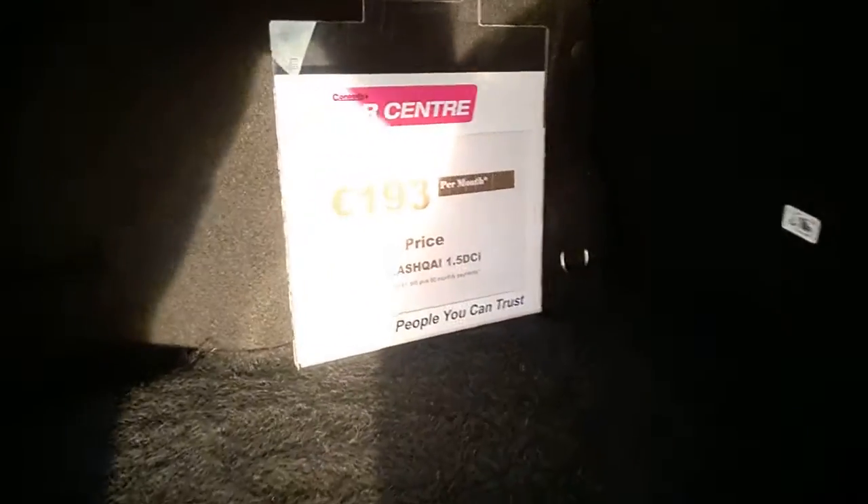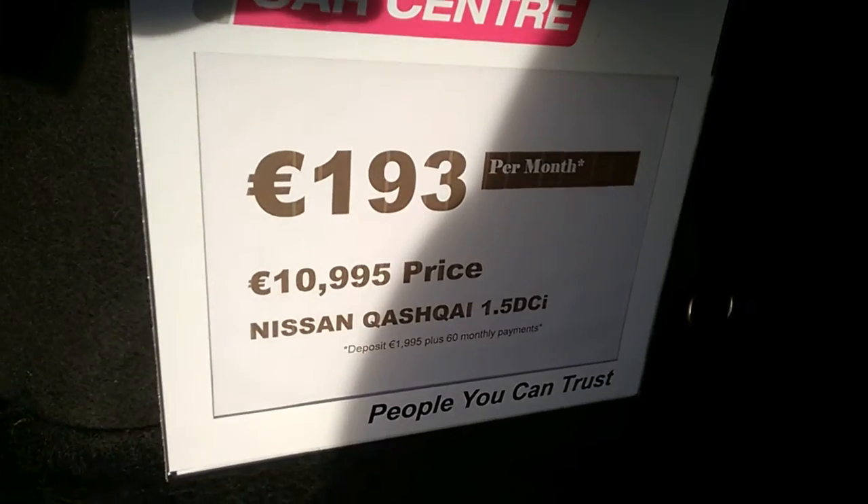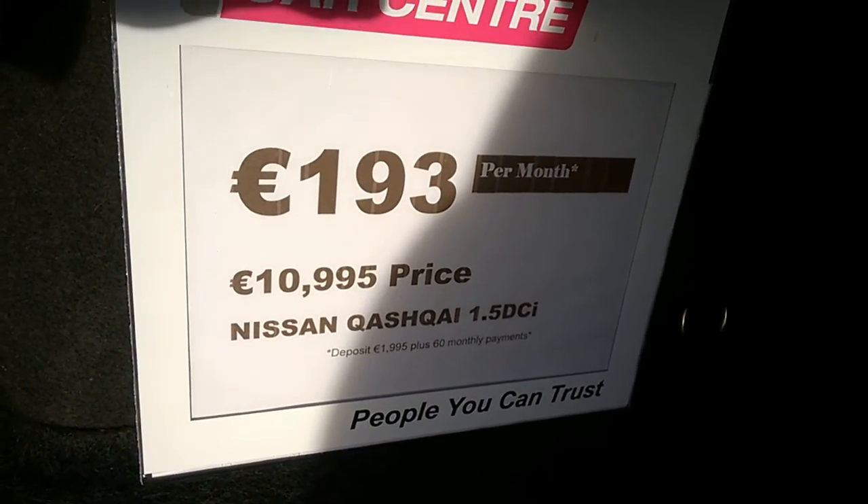To finance this car, you can own it from as little as €193 a month. The car is priced at €10,995.